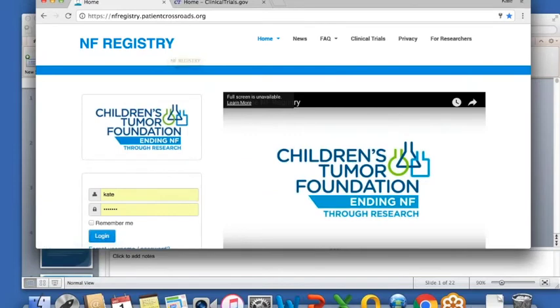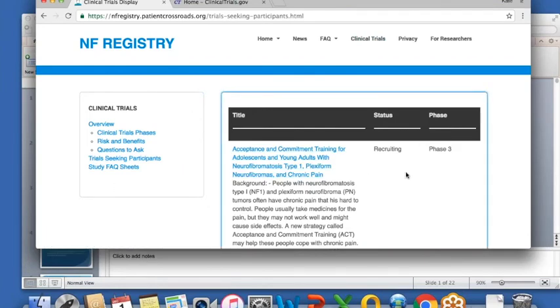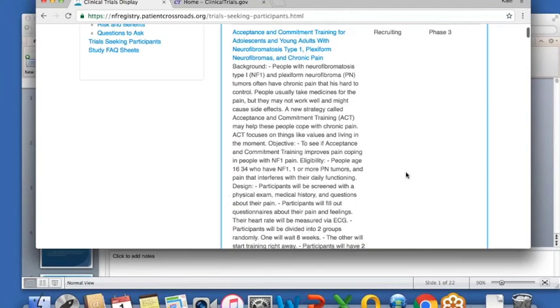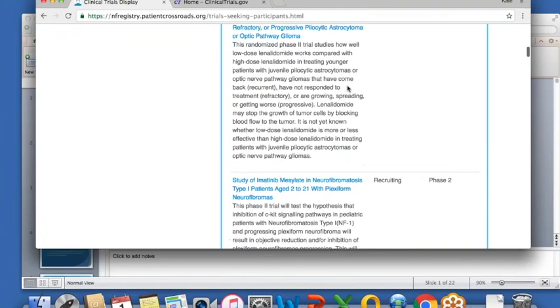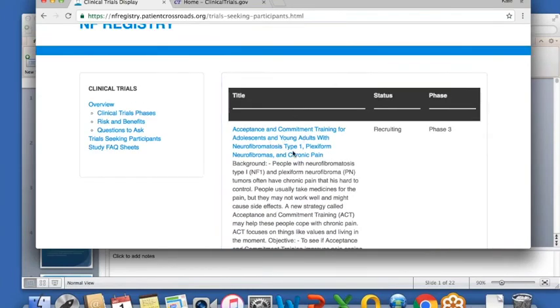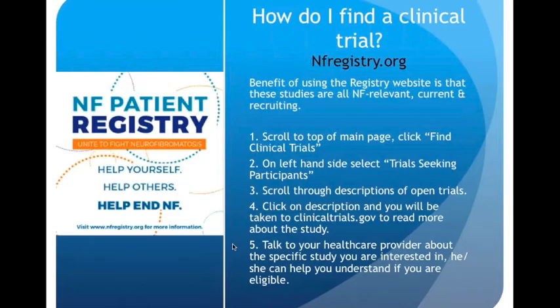When you come to the NF registry website, up here you'll see a tab labeled 'Clinical Trials.' Select that and it takes you to this page, where you'll have information about clinical trial phases, risks and benefits, and questions to ask. If you go over to the box labeled 'Trials Seeking Participants' and select that, you can see the name of a study, a brief explanation, whether it's recruiting, and what phase it's in. You can scroll through to read what's going on in the world of NF research. If you select one of these, it will take you over to the ClinicalTrials.gov website. If you find a trial on the registry that you think you might be eligible for, please talk to your healthcare provider — they are the ones who will help you understand if you actually meet eligibility requirements.